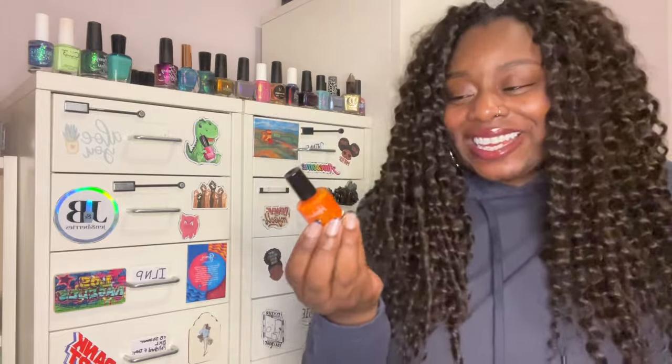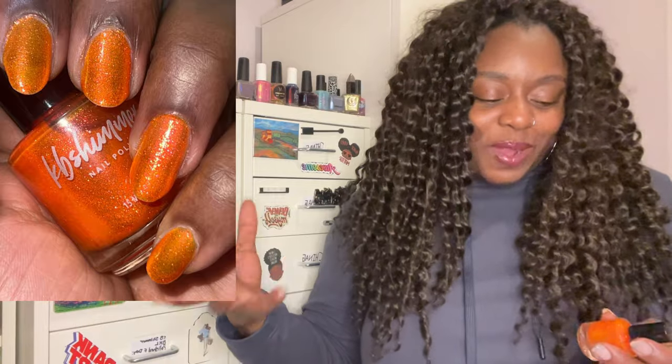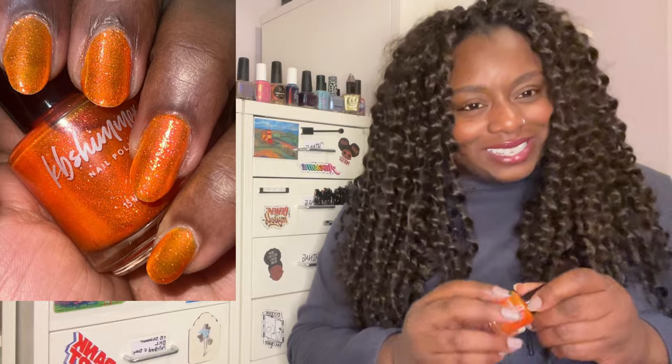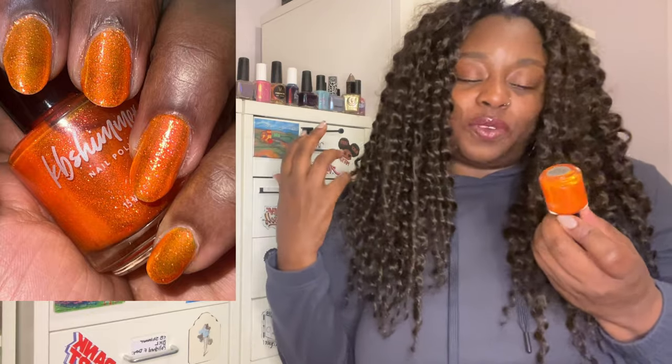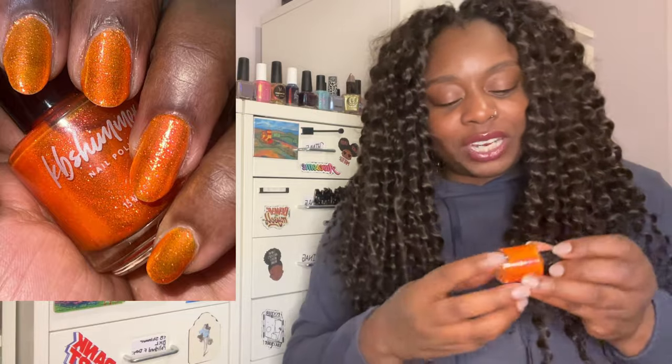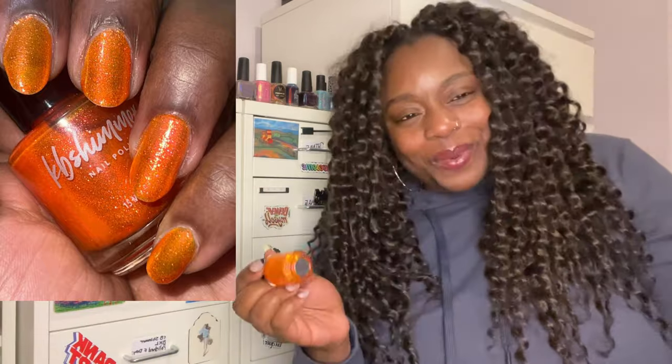One of my top top picks is KB Shimmer's 'Any Way You Slice It,' from their summer collection. When I got Lucky Finn from Polish for Days last year I was excited, but when I swatched it I realized I preferred larger shimmer particles, and this green-yellow shift delivered exactly that. This is my favorite orange polish I tried — I was obsessed with oranges last year. It's similar to their 'Patch Things Up' from the fall collection, but they're quite different and I love this one so much.